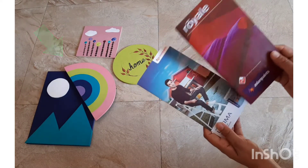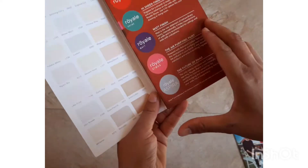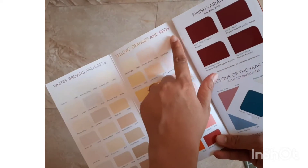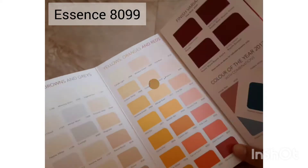We are going with hand-painted wall art, so we'll choose the paint shade accordingly. As I already mentioned, we will go with a lighter shade of paint because it will make the room appear bigger. Under yellows, oranges, and reds, we are going with the shade called Essence — the code is 8099.